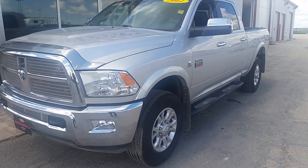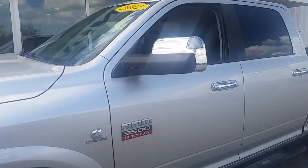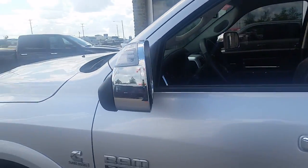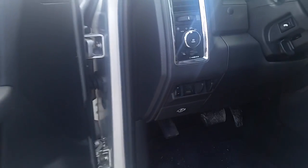Right off the bat you'll notice that bright silver paired up with lots of chrome accents, including dual folding and fold-up towing mirrors. Continuing inside, I will point out factory trailer brake control and full leather.